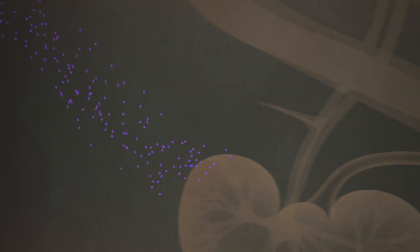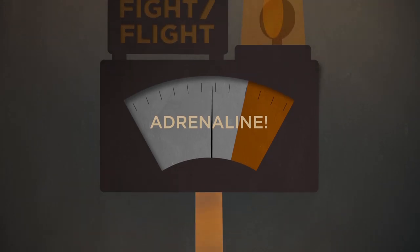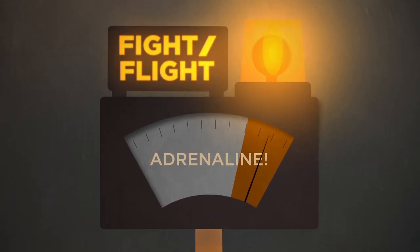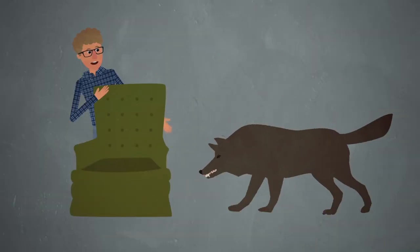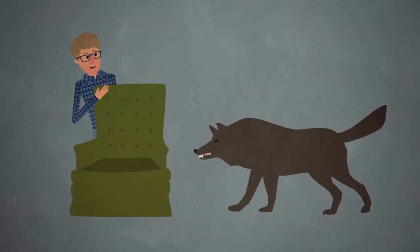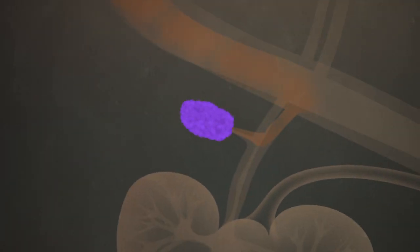Now here's the thing. Some of these cells end up right here above the kidneys — they become cells that secrete adrenaline, that famous fight-or-flight hormone. Wild animals are always fighting or fleeing to survive, and that makes it hard for humans to get close. But what if an animal was born with fewer of these neural crest cells, or those cells didn't work so well?